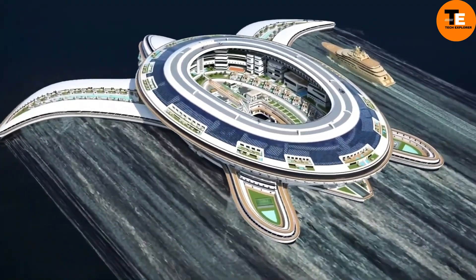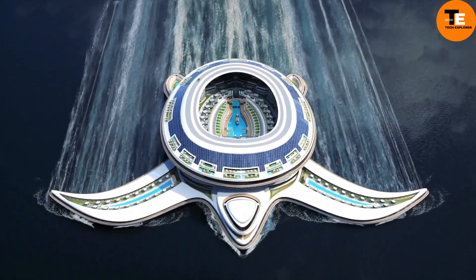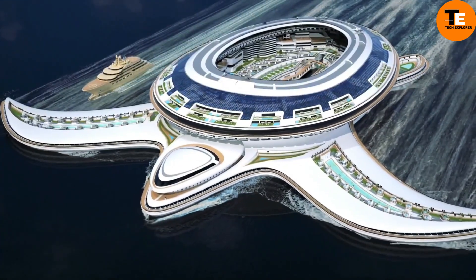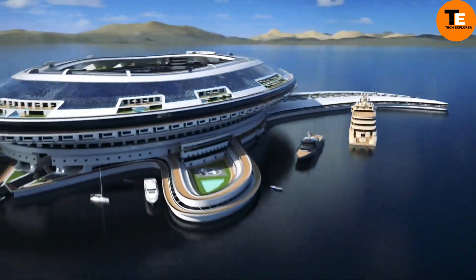Pangeos — the Terray Act — named after the ancient supercontinent Pangea. The Pangeos represents the epitome of luxury and innovation in maritime engineering. This marvel transcends conventional boundaries, combining opulence with technological advancement. Inspired by natural ecosystems, Pangeos aims to replicate self-sustaining environments.